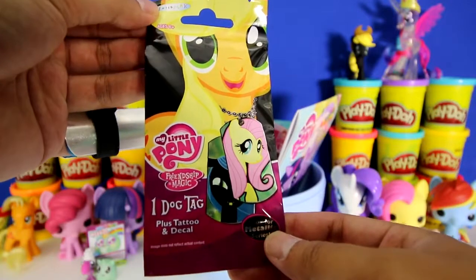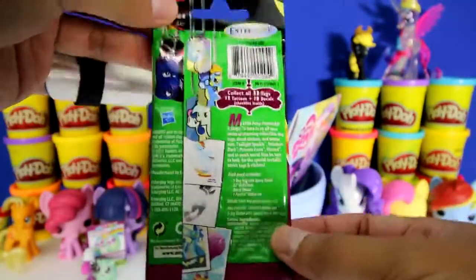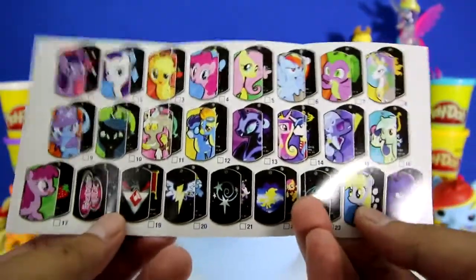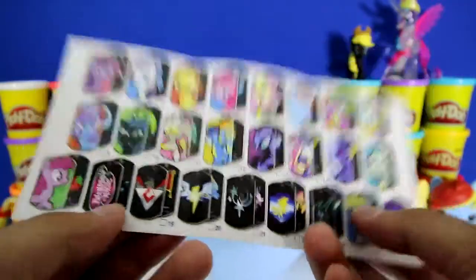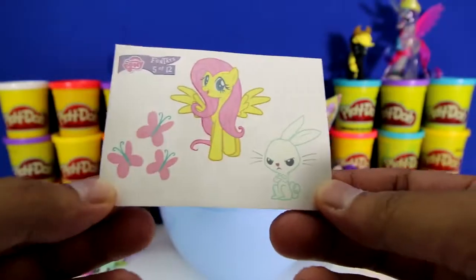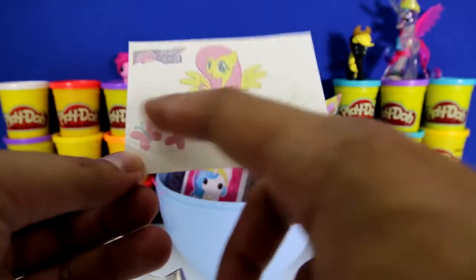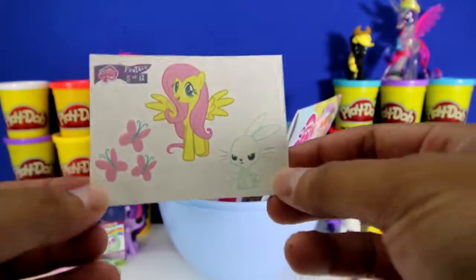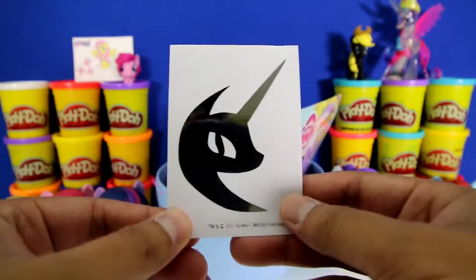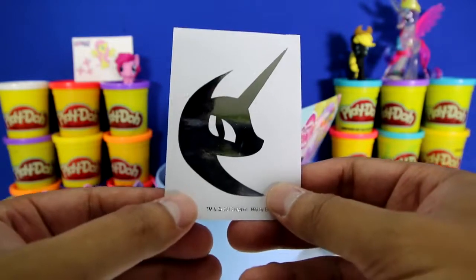This is a My Little Pony dog tag and it also comes with a tattoo and decal. Check out the checklist - there are so many dog tags, and there's some metallic ones as well. Here are some fun tags. And look who it is - it's Fluttershy and her cutie mark. Do you guys know who this sticker is? If you do, put your answer in the comment section below.